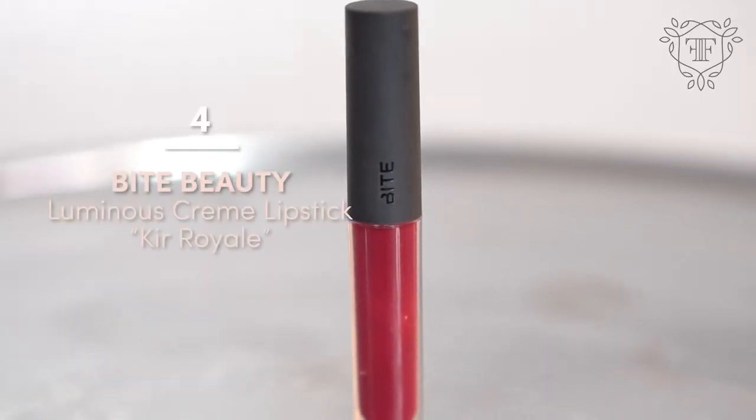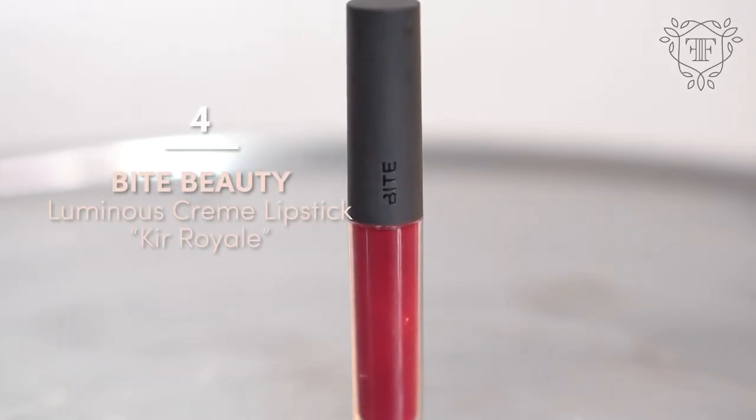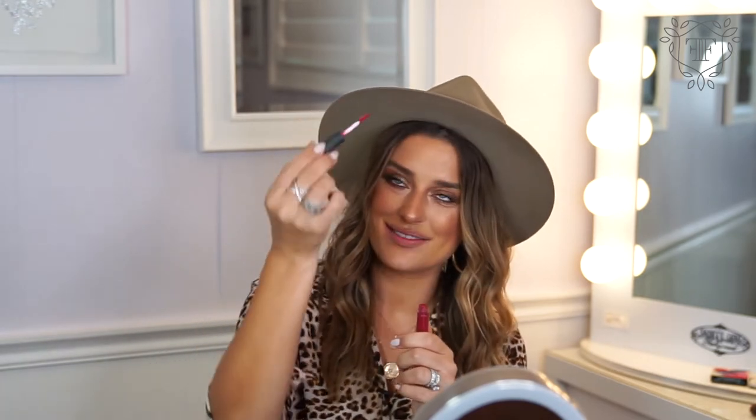Look number three. The next color is called Cure Royale and it's by Bite Beauty. So much darker than I would usually go with, but let's try it out. It gives you a little pep in your step. I'd maybe wear this if I had just mascara on and the focal point being the lip.